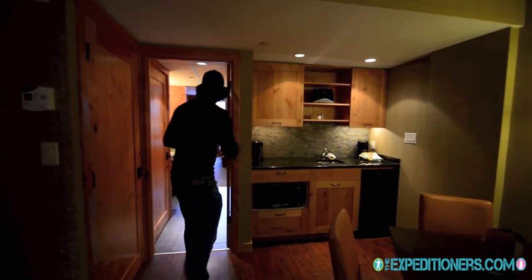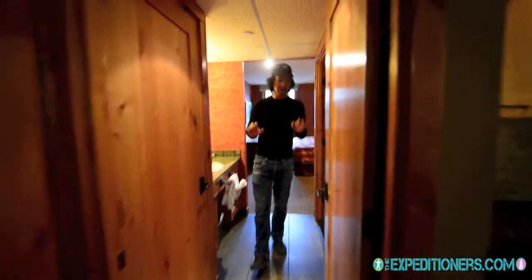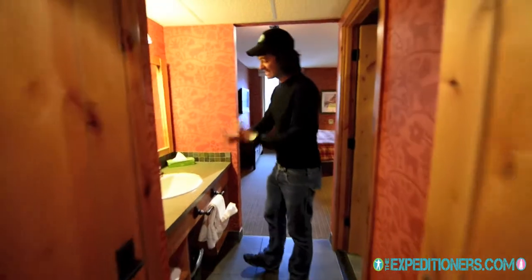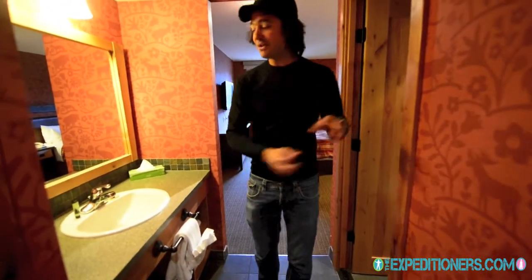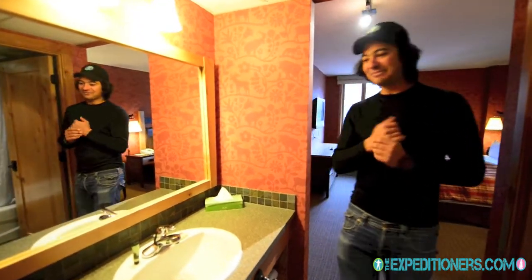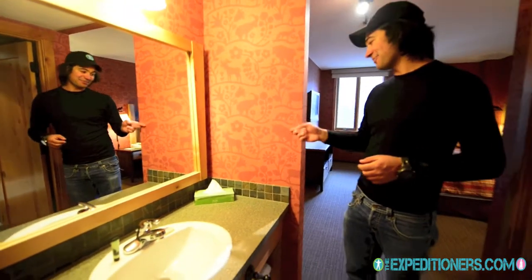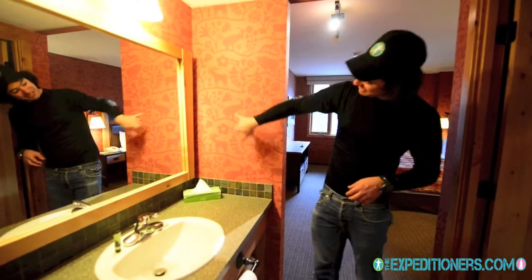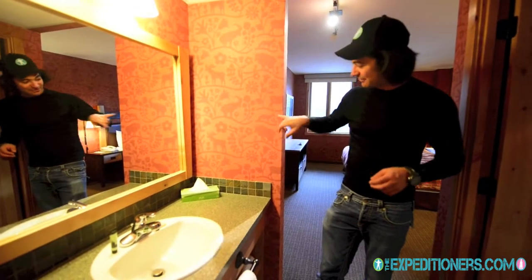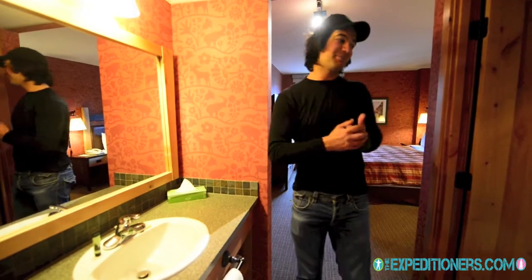As we continue on here into the Fox Inn and Suites, you have the bathroom area, which is really nice in that you've got the sink separate from the toilet and the shower. That way people can be using this area while somebody else is using that area — especially good when you've got a family. Really nice wallpaper — you can see the moose, the mountain goats, and a fox, all fauna that you see all over the place here in Banff, Alberta.